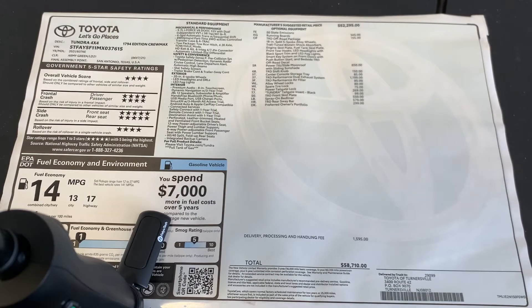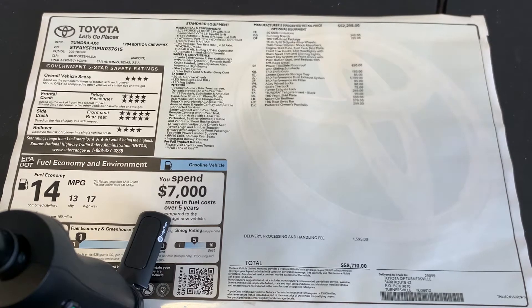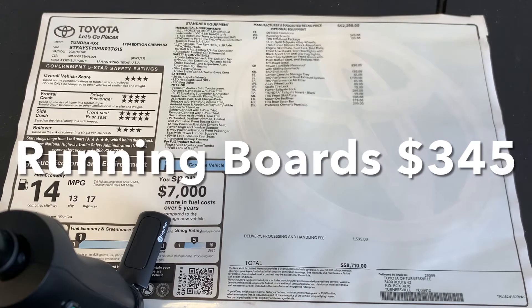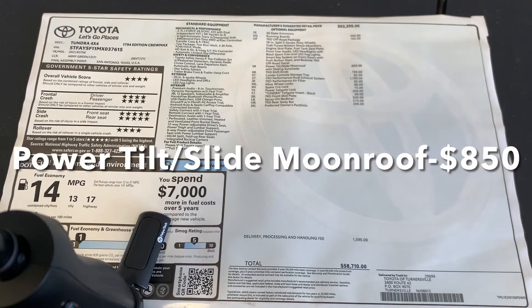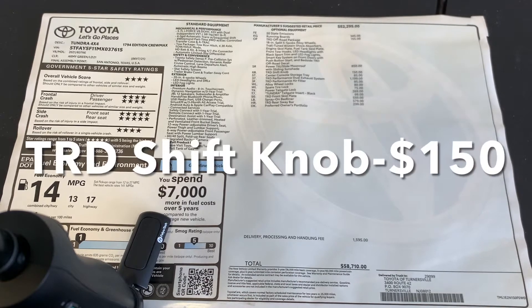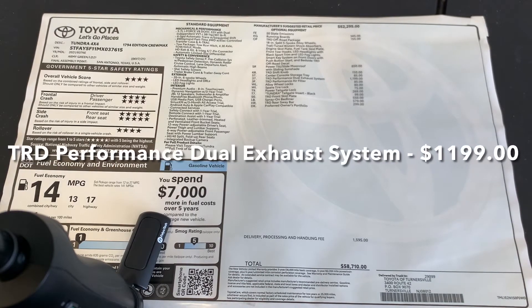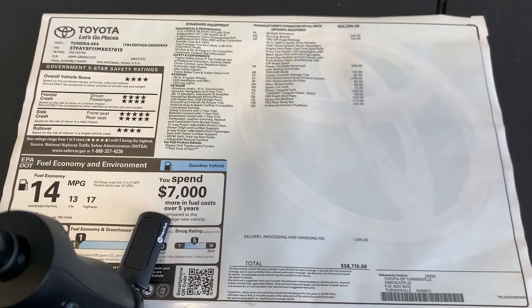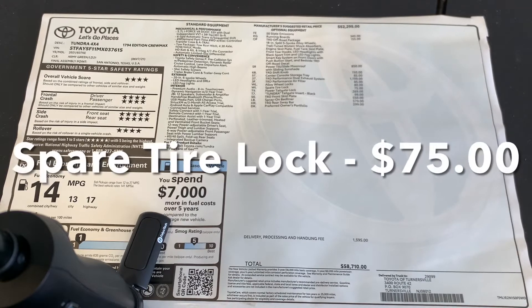Let's review the window sticker on this 2021 Tundra 1794. On top of standard equipment, it's equipped with optional equipment which includes: running boards for $345, TRD off-road package for $155, power tilt moonroof for $850, TRD shift knob, center console storage tray for $85, TRD performance dual exhaust system for $1,199, and TRD performance air filter for $85. Alloy wheel locks are $80 and spare tire lock is $75.